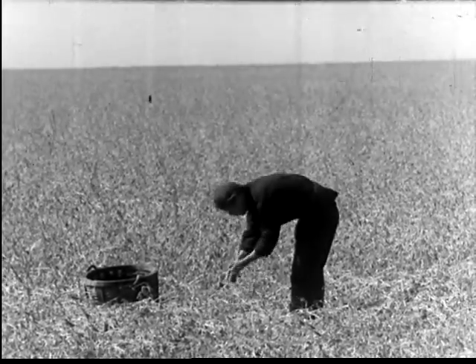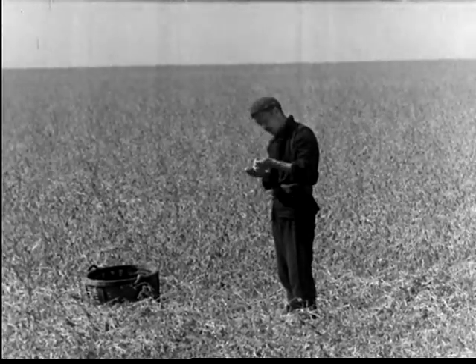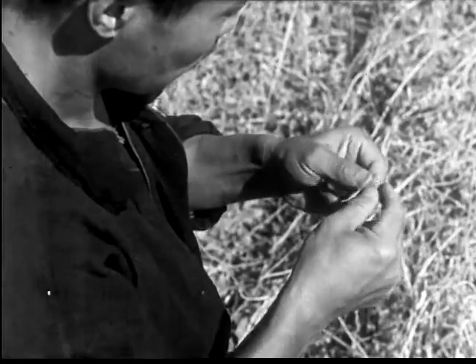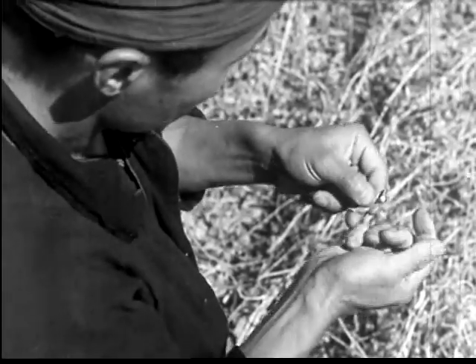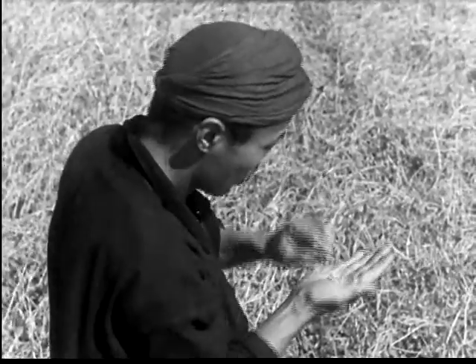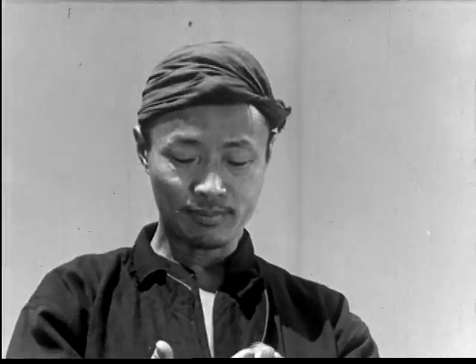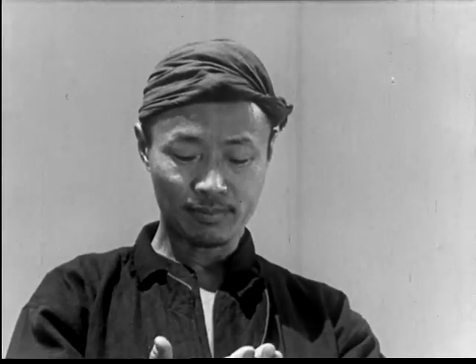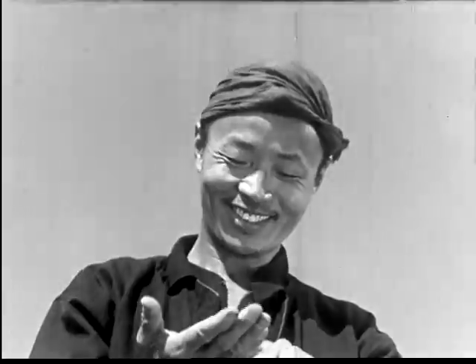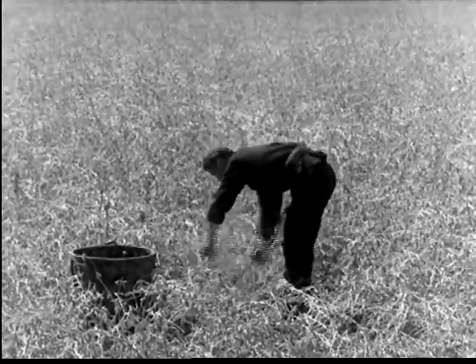For centuries, the soybean has been cultivated and used for food by people in the Orient. The soybean belongs to the same family of plants as do our common beans and peas. This Chinese farmer finds that his crop of beans is of a fine quality and ready for harvesting. There will be enough for his own family and some left to sell.